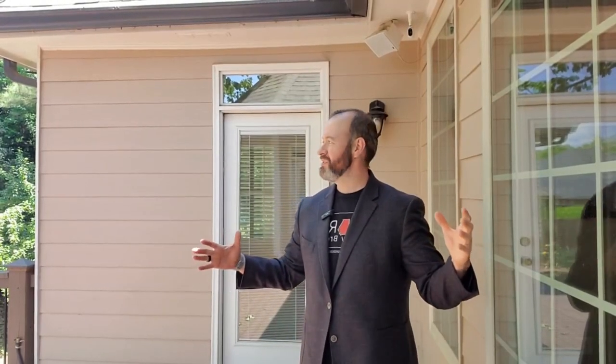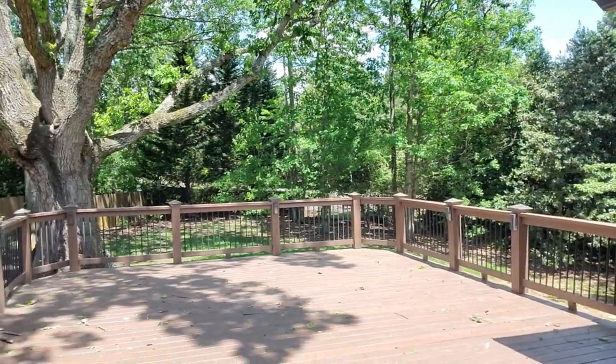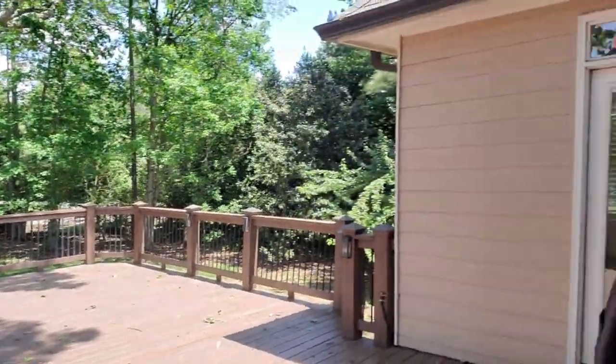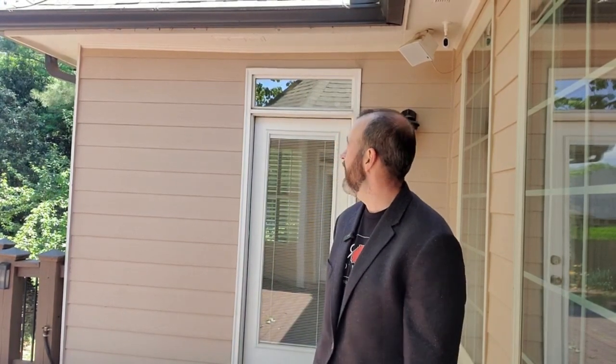We are now outside on this beautiful deck. Look at this backyard and look at this deck right over here — look how amazing it looks! You can have barbecues out here, throw parties, and definitely entertain people. It is designed and set up for your entertainment needs or for relaxing. It is a beautiful day — you could just relax out here with a chair and a cup of coffee. This house comes with great value.